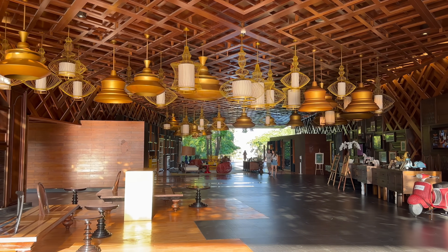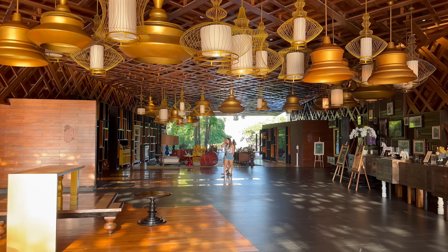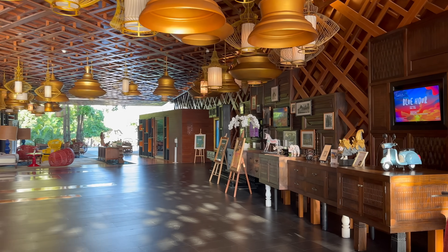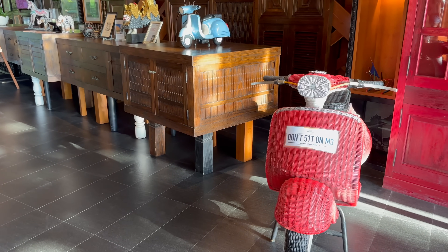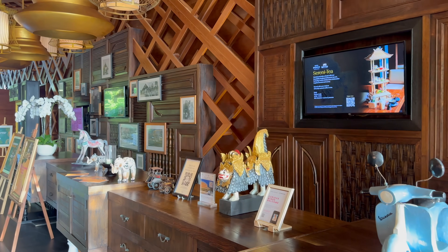Tchotchke — it's a word I've used for as long as I can remember but never knew how to spell until I needed to write it in today's script. Well, this is tchotchke paradise. It's like the lobby is a tchotchke magnet attracting everything on the island that is remotely Balinese, or retro, or just pocket-sized, or all three.